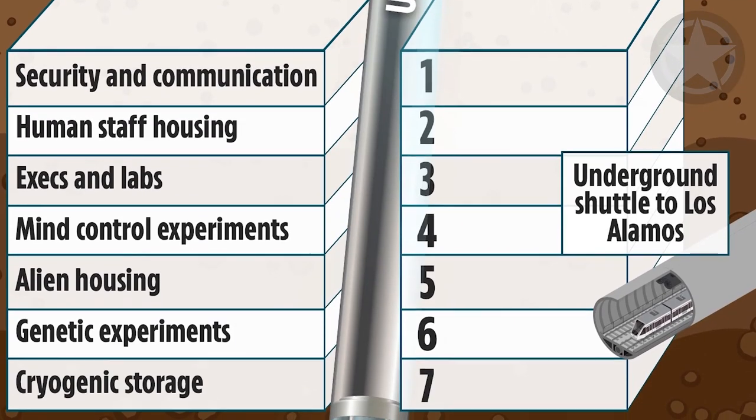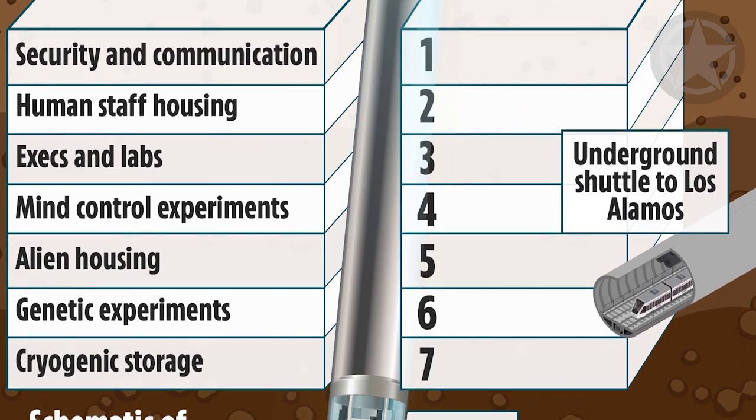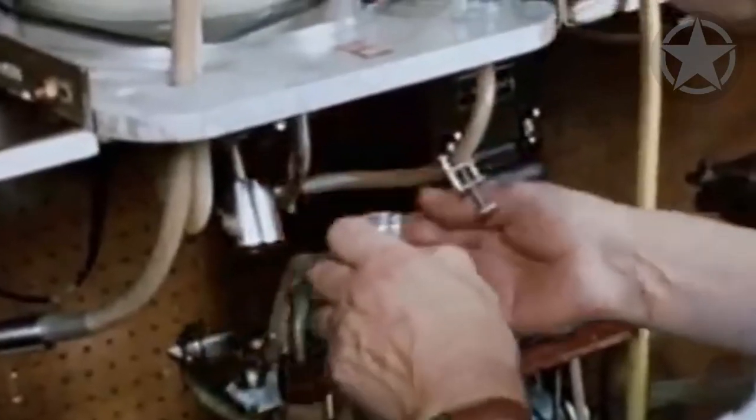While there isn't proof of anything of this kind, the Dulce base remains a mystery to the world — a mystery that we might get to see one day.